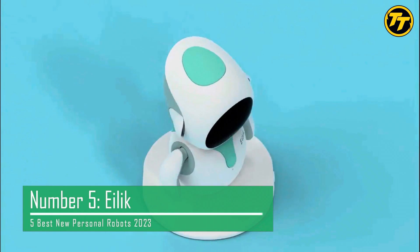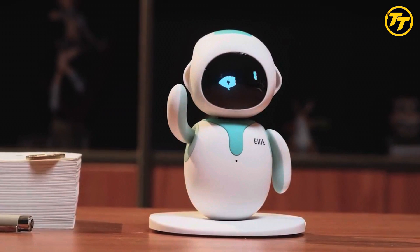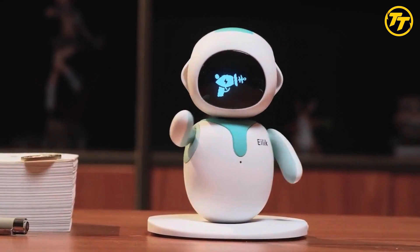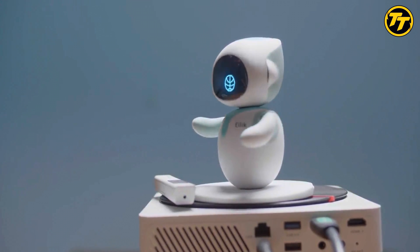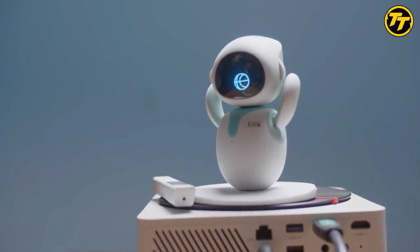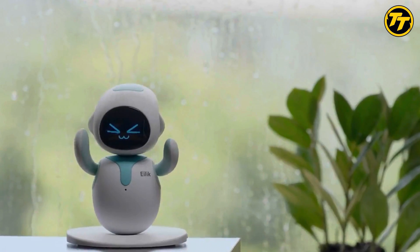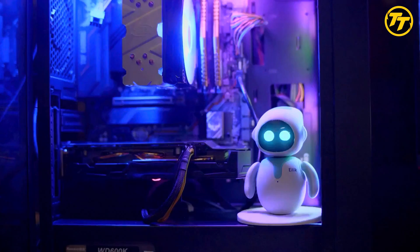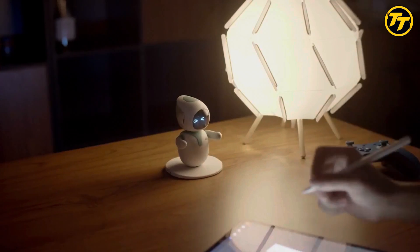Number 5: Eilick. Eilick is a little robot that tells you how it feels emotionally and physically. It is sensitive to touch and vibration. Eilick doesn't roam around your entire home, but stays put in one place. It can communicate with you through sounds, lights, and facial expressions. Eilick can also connect to your smartphone and other smart devices via Bluetooth.